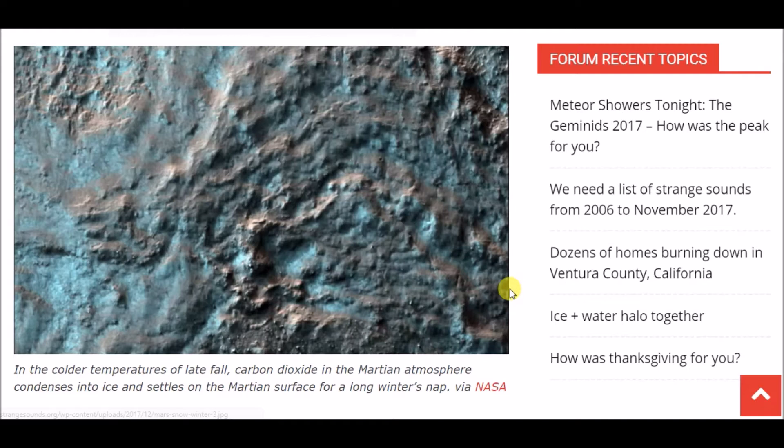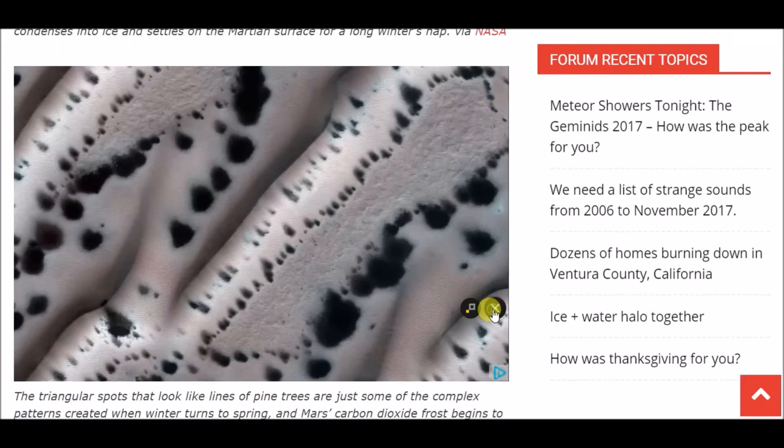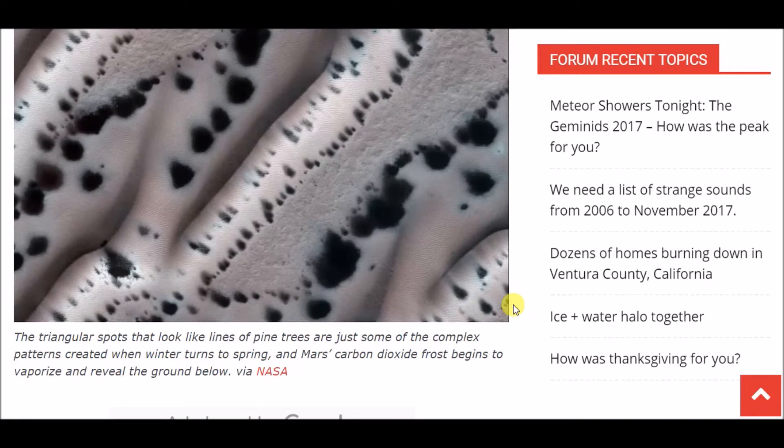This one's really cool — it says the triangular spots that look like lines of pine trees are just some of the complex patterns created when winter turns to spring and Mars's carbon dioxide frost begins to vaporize and reveal the ground below.